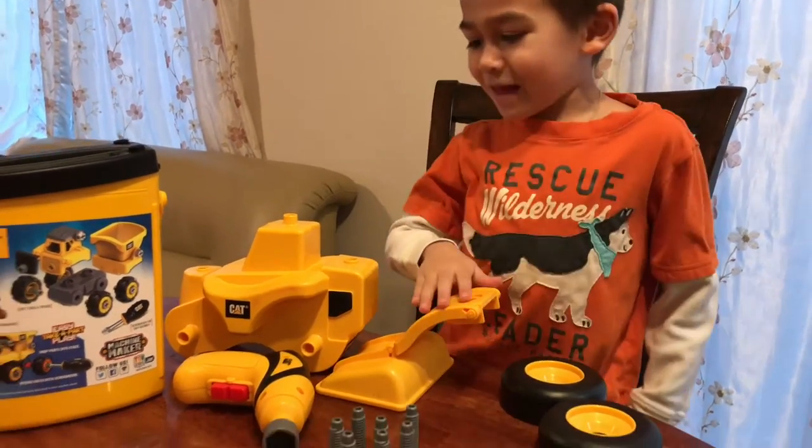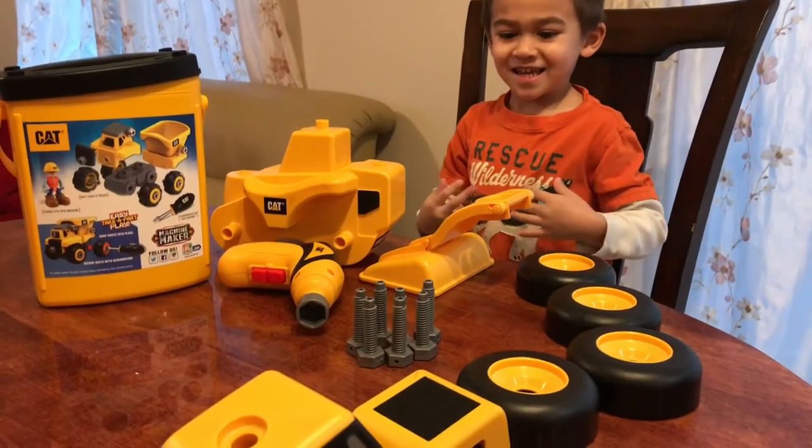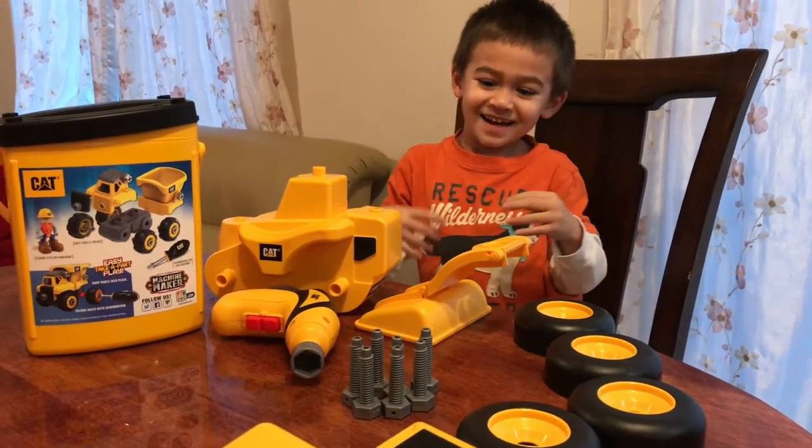Hi, we're going to play with a bulldozer and a dump truck. Cool. You want to start right now? Yeah! Okay, let's get started.